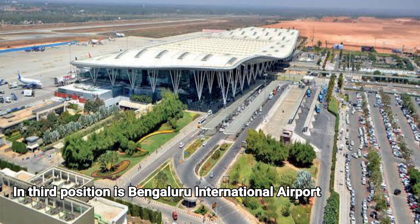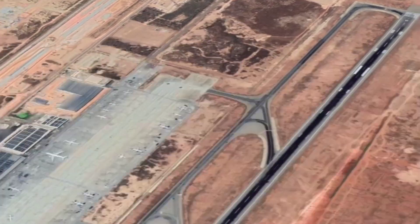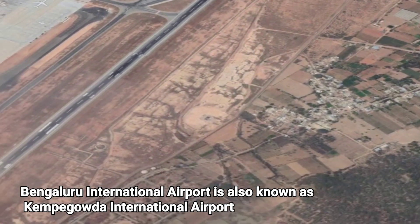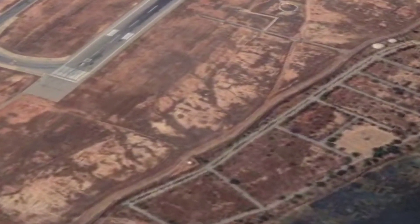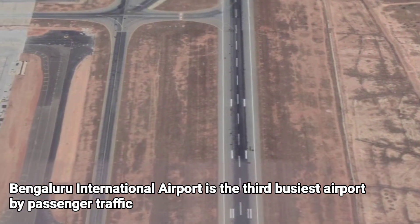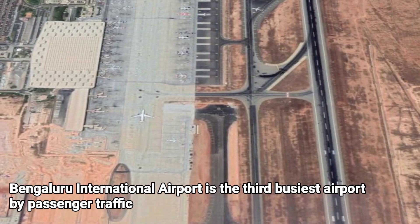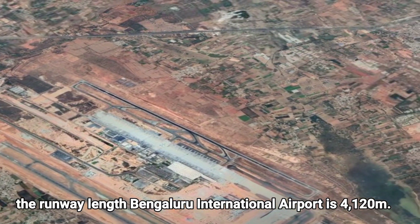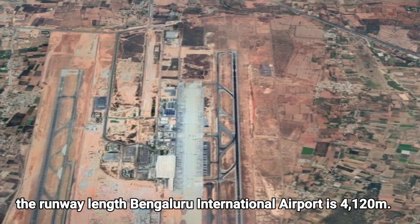In third position is Bengaluru International Airport, also known as Kempegowda International Airport. It is the third busiest airport by passenger traffic, with a runway length of 4,120 meters.